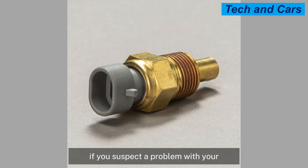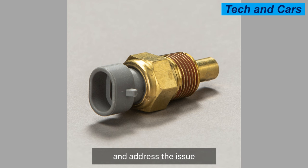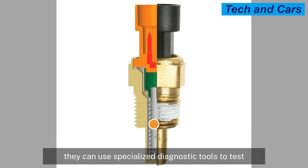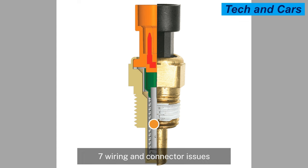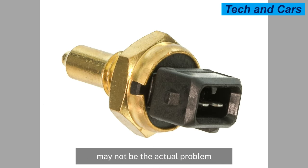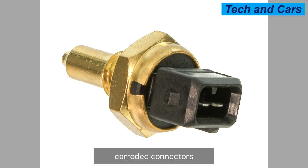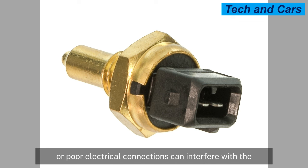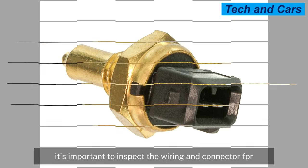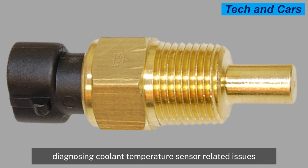If you suspect a problem with your engine coolant temperature sensor, it is recommended to have a qualified mechanic diagnose and address the issue. They can use specialized diagnostic tools to test the sensor's functionality and determine the appropriate course of action, which may involve sensor replacement or further investigation into related components. Sometimes, the actual problem may be issues with the sensor's wiring or connector — damaged or loose wiring, corroded connectors, or poor electrical connections can interfere with the proper functioning of the coolant temperature sensor.